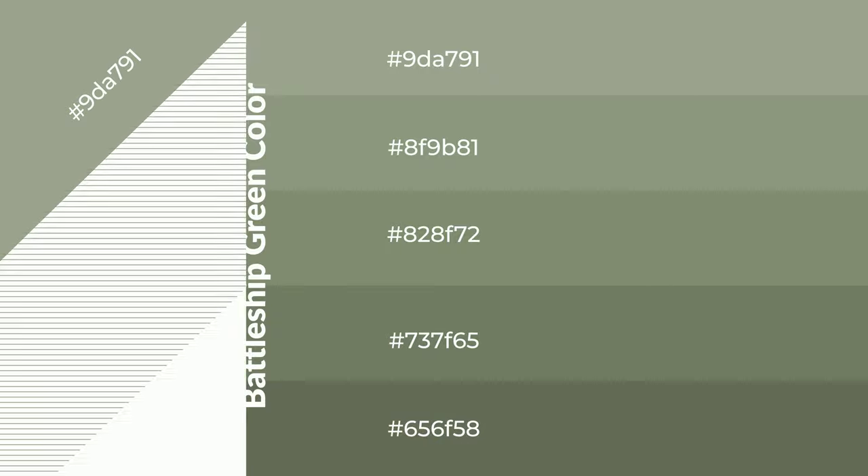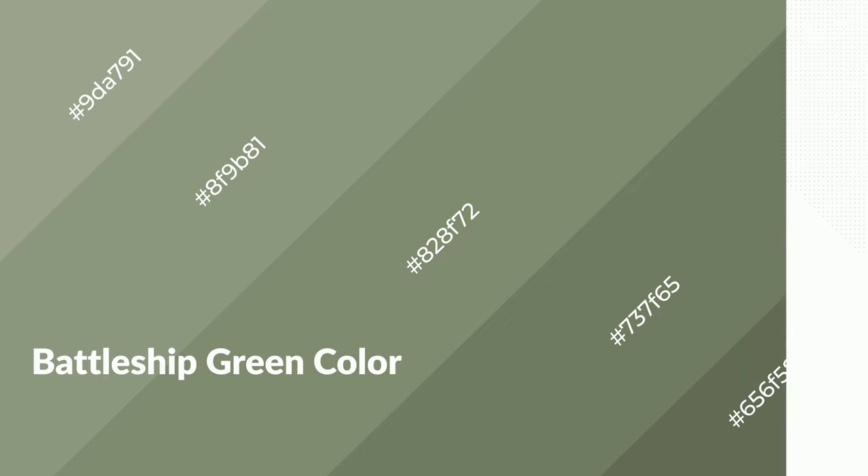To generate shades of a color, we add black to the color, and it is used in patterns, 3D effects, and layers. Shades create depth and drama. Battleship green is a warm color and it emits cozier and active emotions.